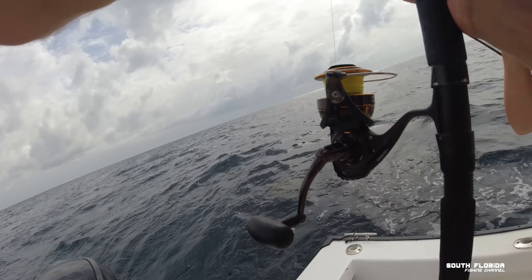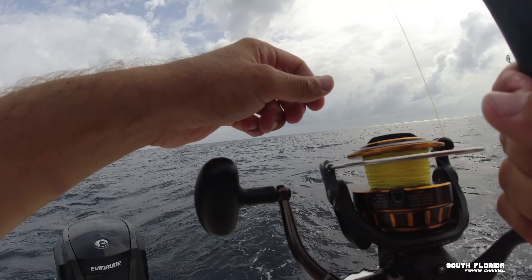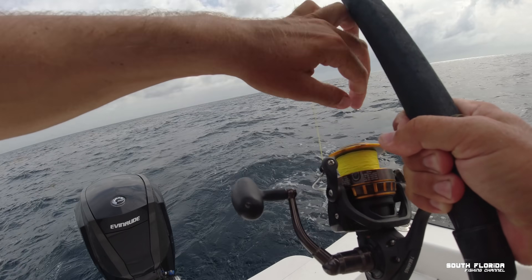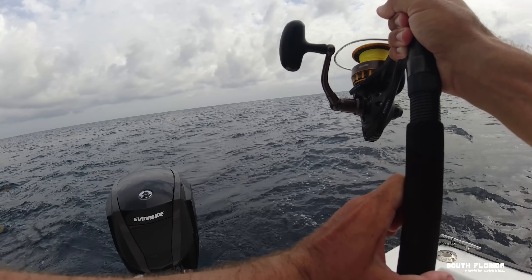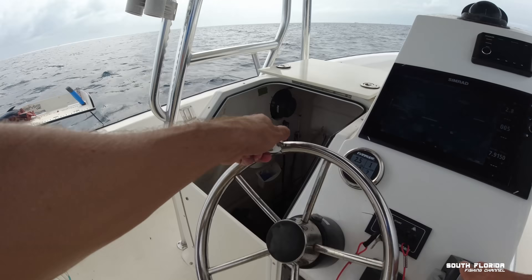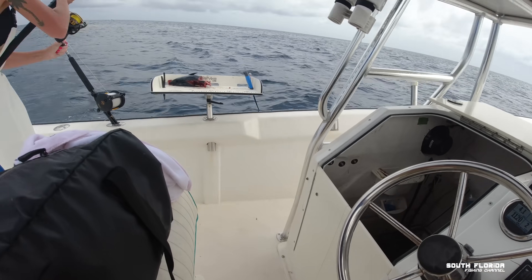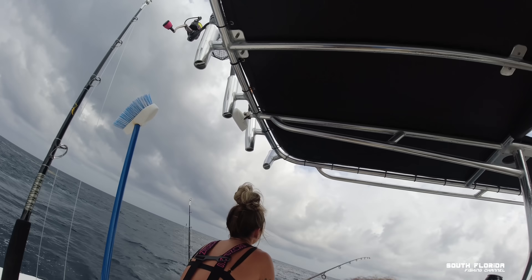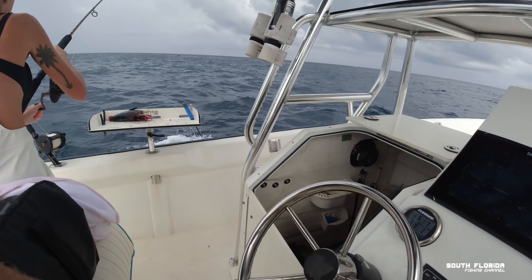That's a good one. You're just gonna have to finesse him. You should start getting line back on him. That's a big one you got on there — it was taking line like crazy.